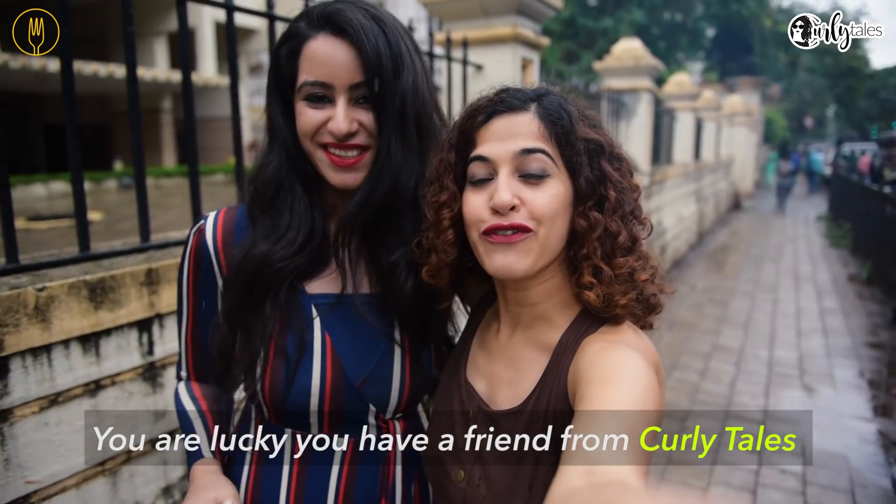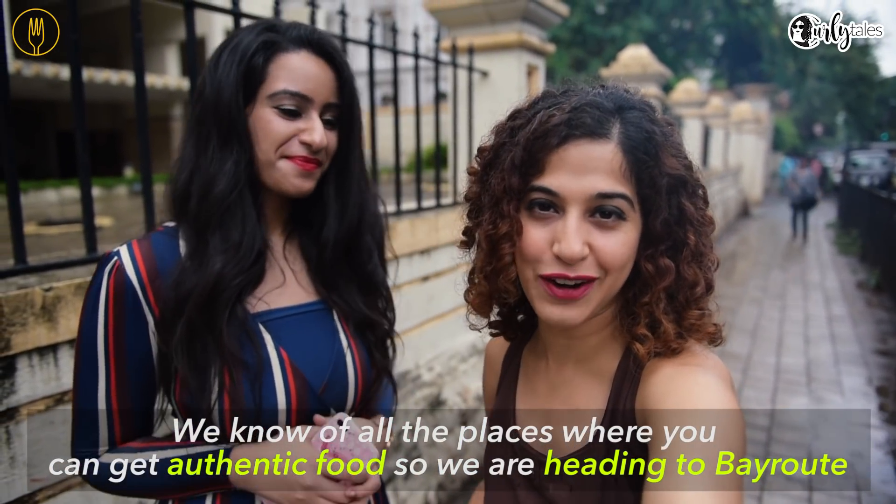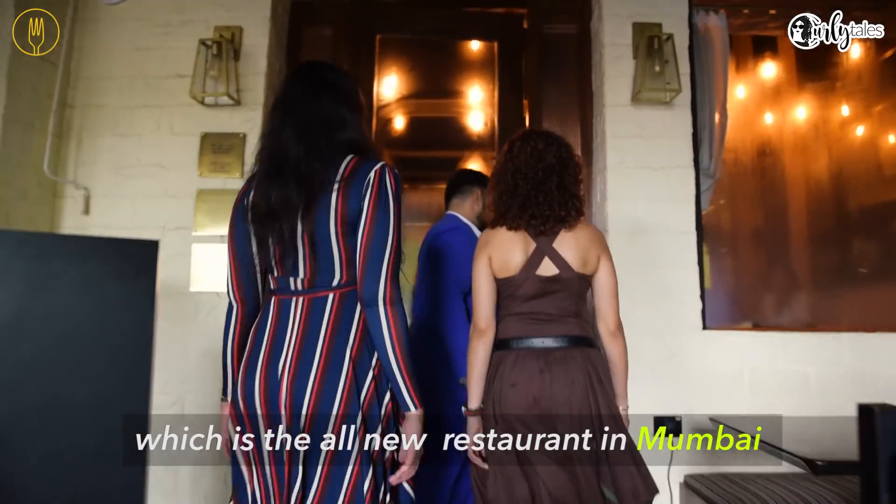You're lucky you have a friend from Curly Jays. We know of all the places where you can get authentic food. So we are heading to Beirut, which is the all new restaurant in Mumbai.